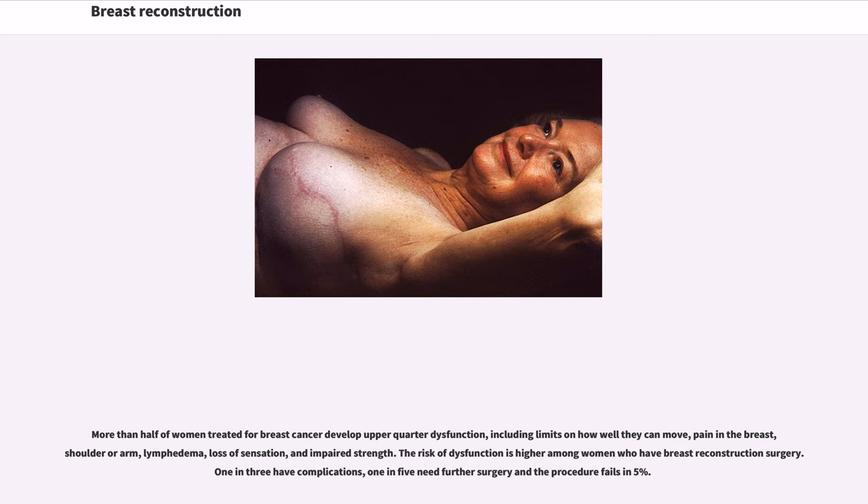More than half of women treated for breast cancer develop upper-quarter dysfunction, including limits on how well they can move, pain in the breast, shoulder or arm, lymphedema, loss of sensation, and impaired strength. The risk of dysfunction is higher among women who have breast reconstruction surgery. 1 in 3 have complications, 1 in 5 need further surgery, and the procedure fails in 5 percent of cases.